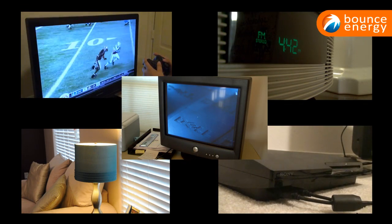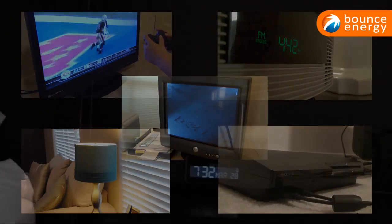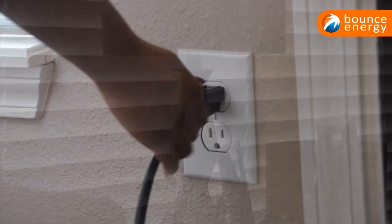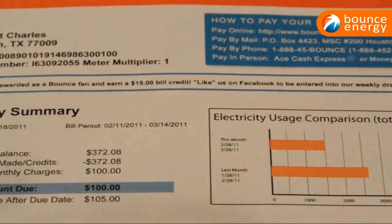All these appliances are a part of our everyday lives. Living without them may not be an option, but curbing their use and using them sparingly is the key to keeping your bill low and conserving energy.